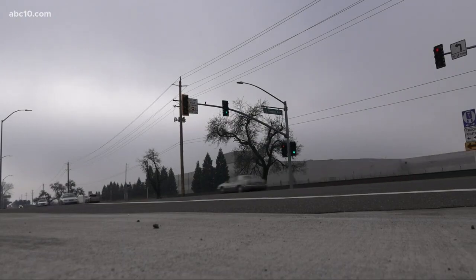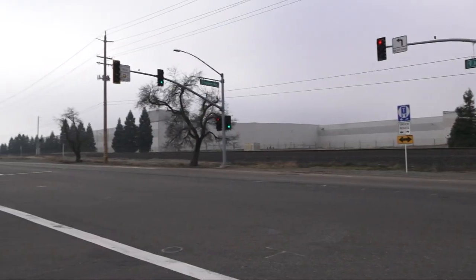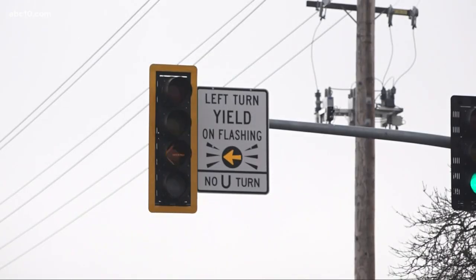This intersection on Freedom Way and Industrial Avenue in Roseville is the only one of its kind in the city and the Sacramento region. It's set apart by these flashing yellow left turn lights — a way that allows people to save time and save money by not waiting at a stoplight when they don't need to.